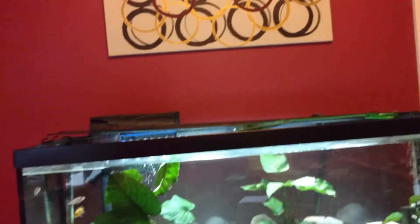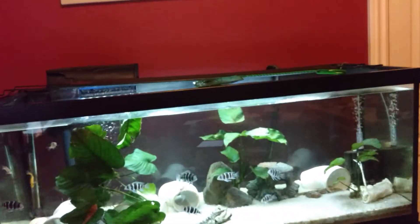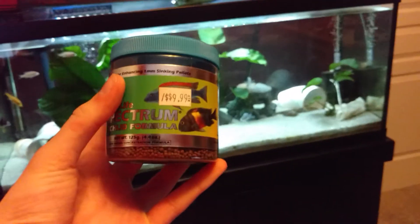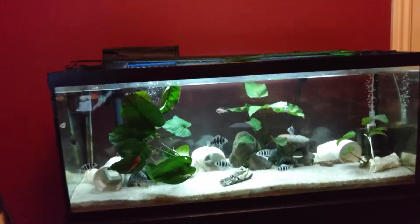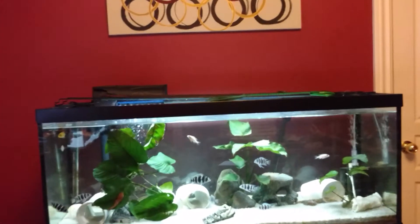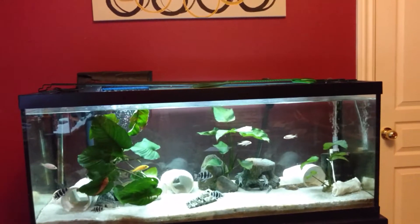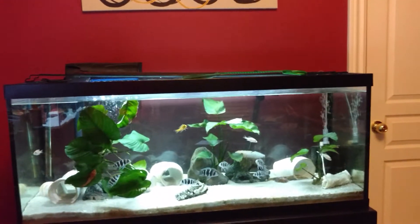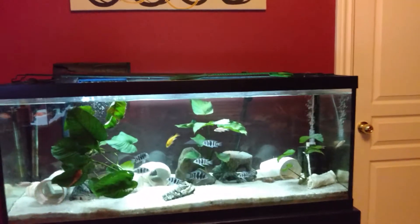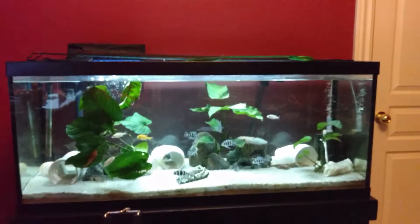My favorite fish food as of now is New Life Spectrum. We've got Cichlid Formula here for all my cichlids — they go through this and they love it. I'm also trying Cobalt Food, and they like that a lot too. I've got Spirulina and Cichlid Formula from Cobalt. But right now, New Life Spectrum — because I can vouch for that from experience. My fish love it.